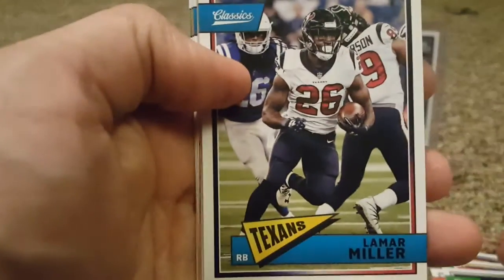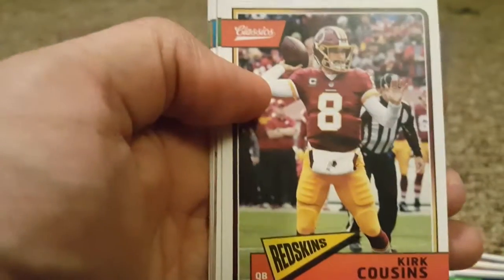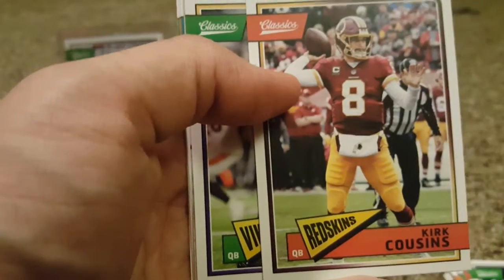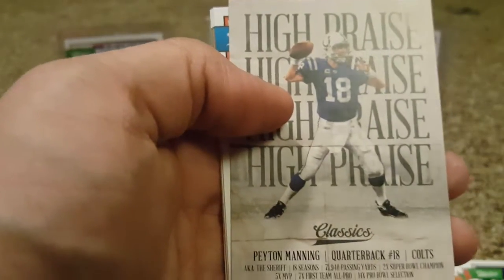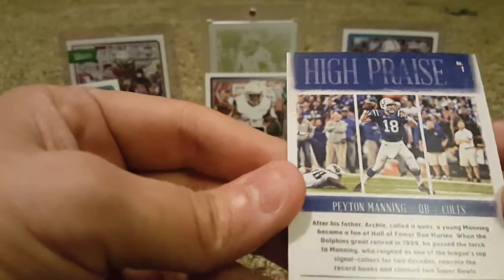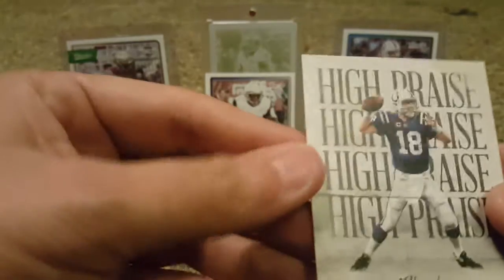Lamar Miller. Kirk Cousins — see, it says Redskins, but he's been on the Vikings since February. Could at least put the Vikings on there. Case Keenum. High Praise — Peyton Manning. That's cool, that's a nice one. These High Praise cards are cool, and I got a legendary player, number one card — Peyton Manning. Excellent, I like that one.